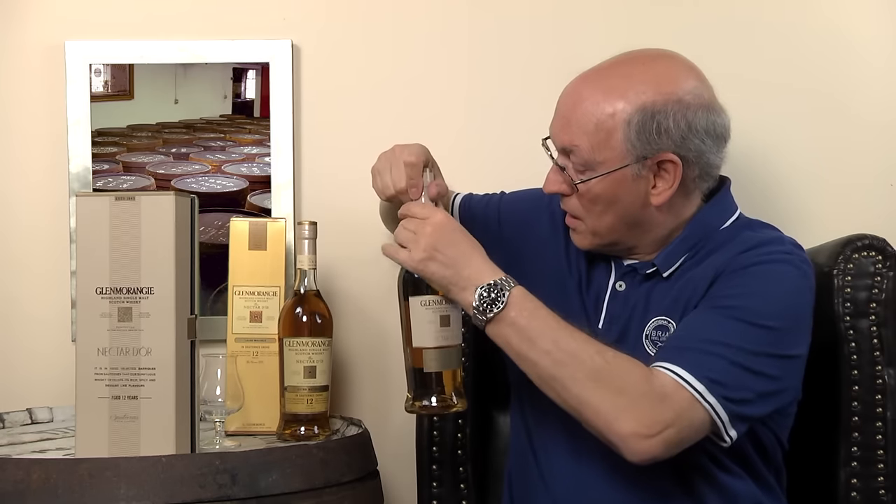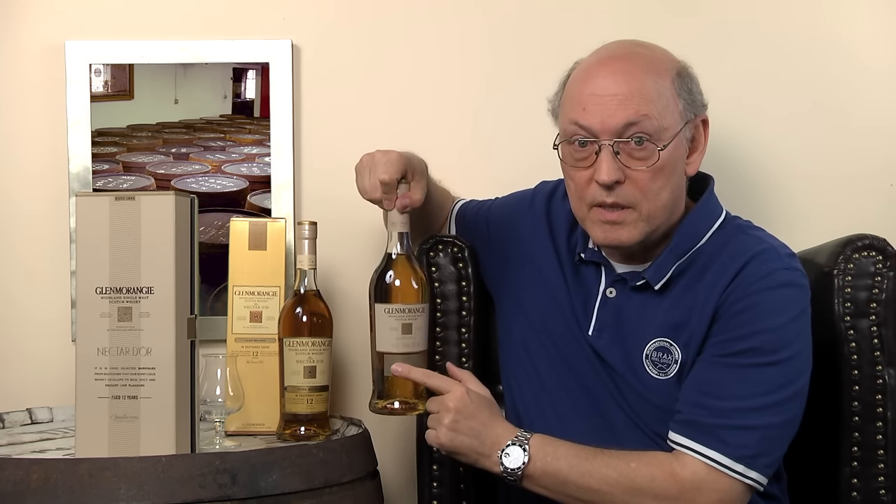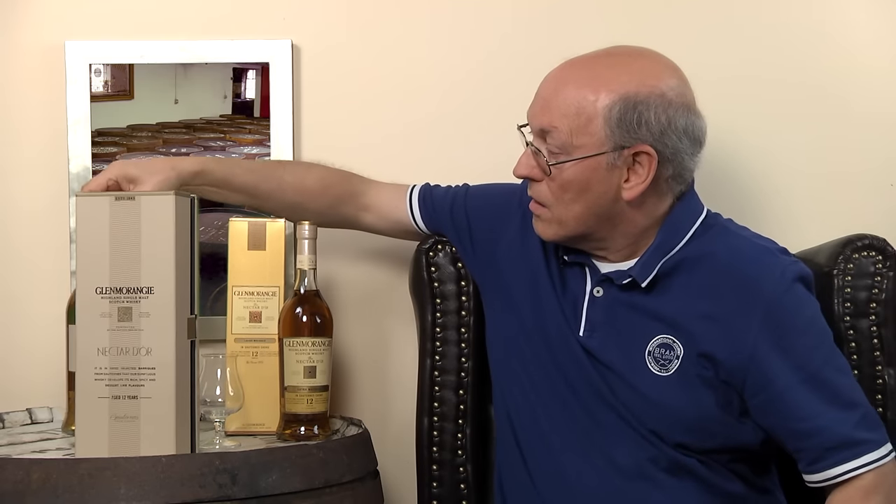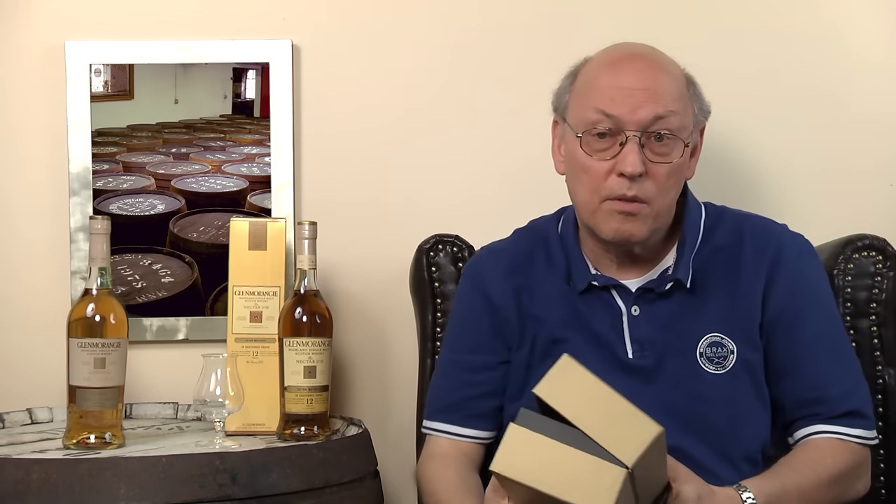The bottle has a divided label — so the label is split into two parts, making it more expensive to produce. But the content remains the same. I think this will be the beginning of a price increase for the Nectar d'Or.